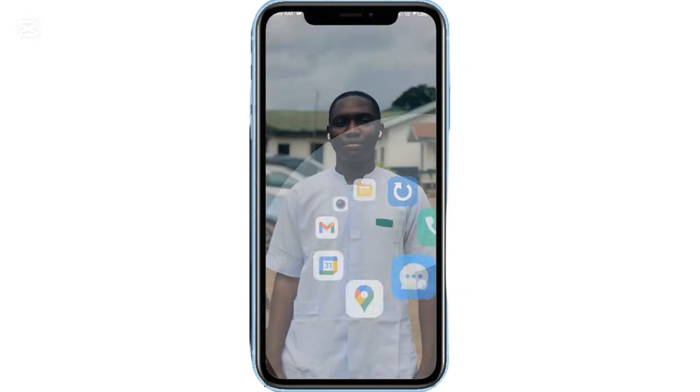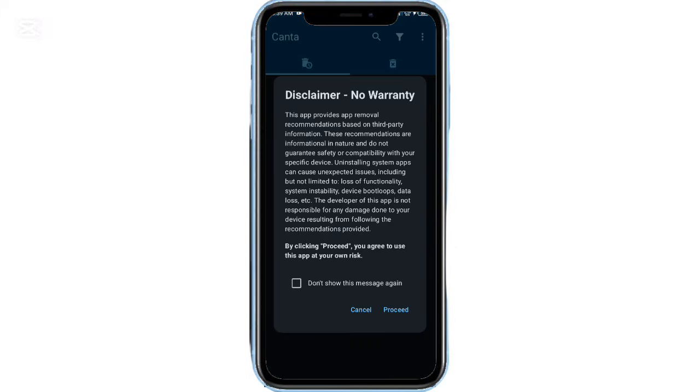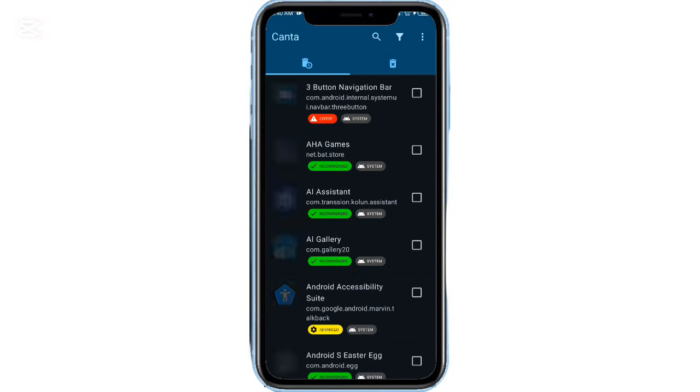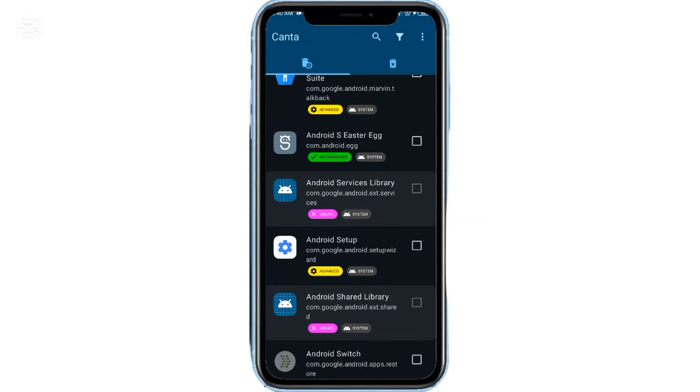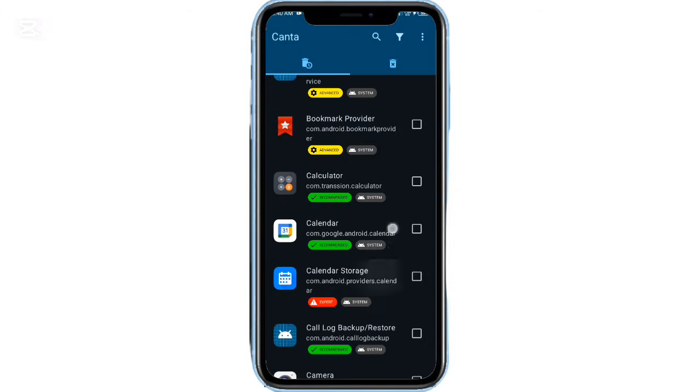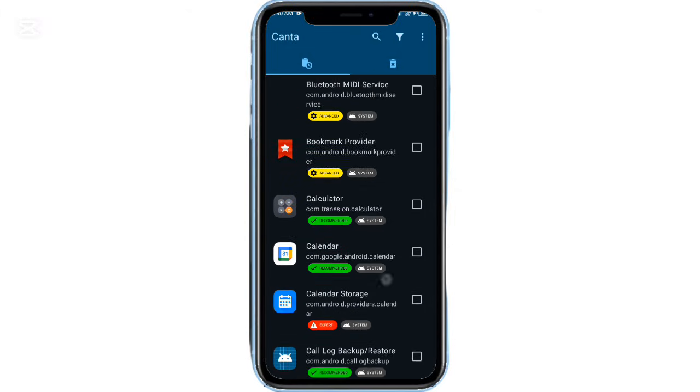Moving into utility apps, Kanta lets you uninstall unwanted apps, including system bloatware, directly from your phone — no computer required. Just select the app and remove it. And if you ever uninstall something by mistake, restoring it is quick and easy.